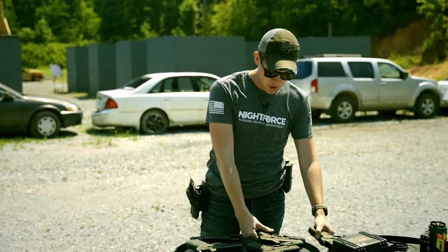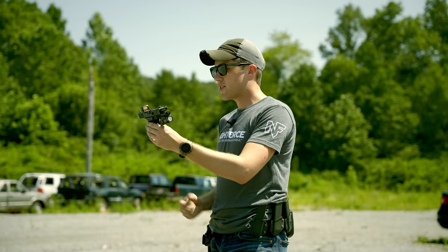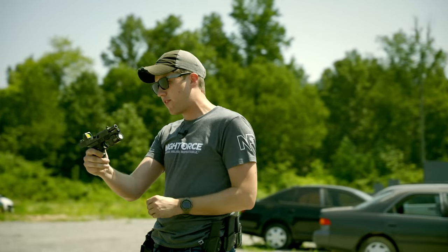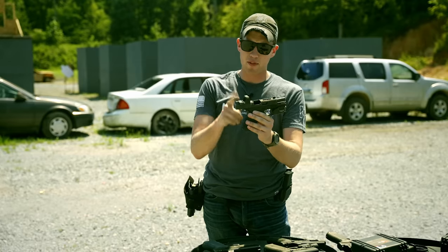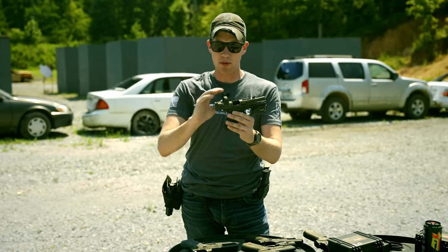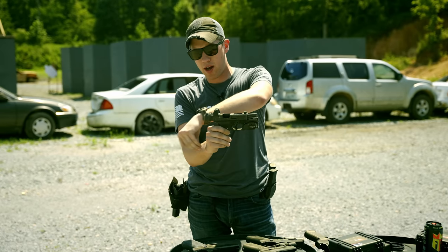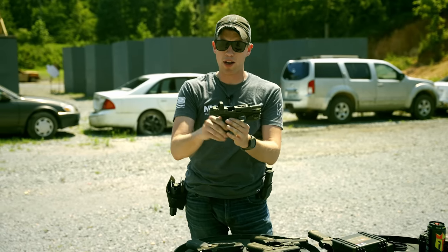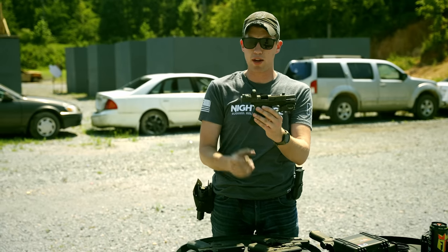Now we have two new optics on the market from Trijicon that round out their line. First, there's the RMR — the traditional one everyone has seen. It has a nice little red dot, it's extremely durable and very tough. I've never actually broken one of these across many different models, and it's probably the toughest red dot on the market to put on a handgun due to its geometry and manufacturing.